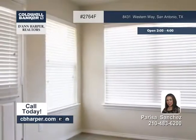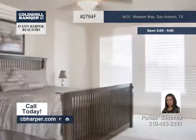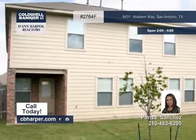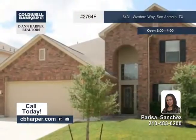Spend quality time in the upstairs game room and then retire to the downstairs master suite with a walk-in closet, separate tub and shower, and a double vanity. Come see it soon with Parisa.